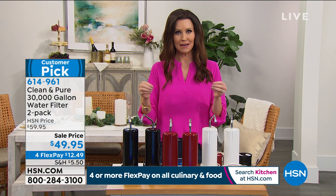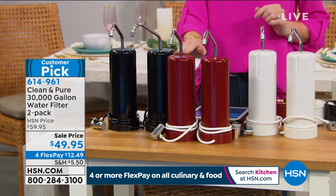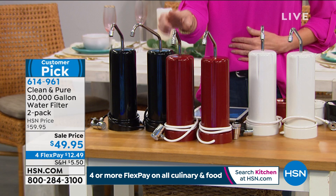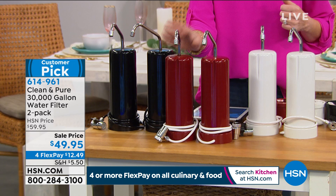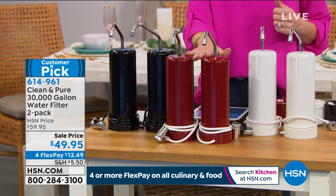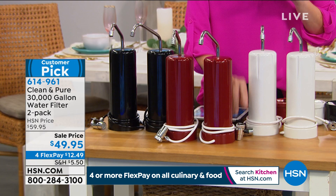Also on now: the longest-running item at HSN — the Clean and Pure water filter. This is the way to get clean and pure water simply and easily without ever having to replace a filter. If you've got those big jugs they're heavy, and every few months you have to pay $20-30 for a replacement filter. Today we have the lowest price ever — it's called the Clean and Pure, a 30,000-gallon water filter, and you're getting two. That's 60,000 gallons of pure, clean water for $49.95.